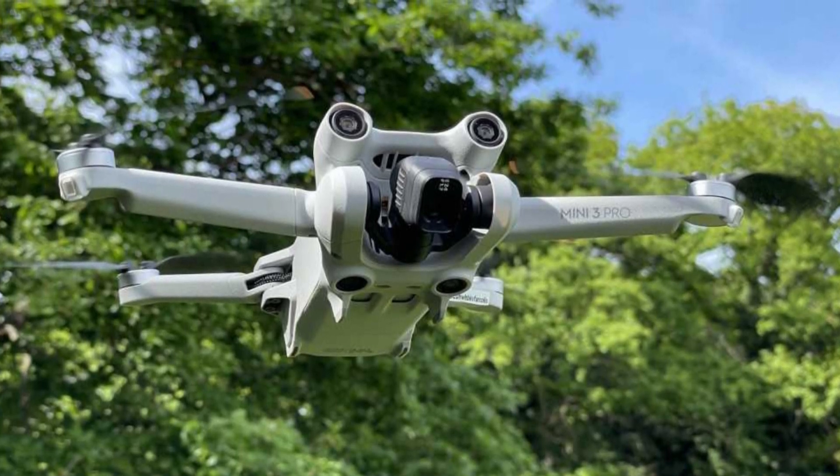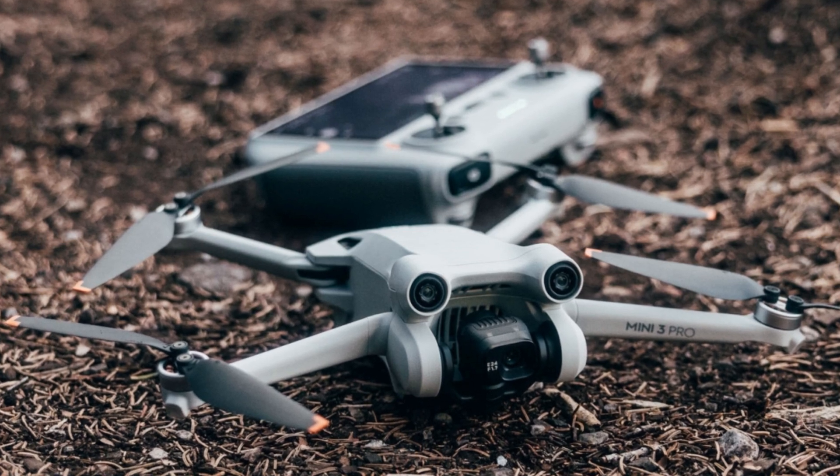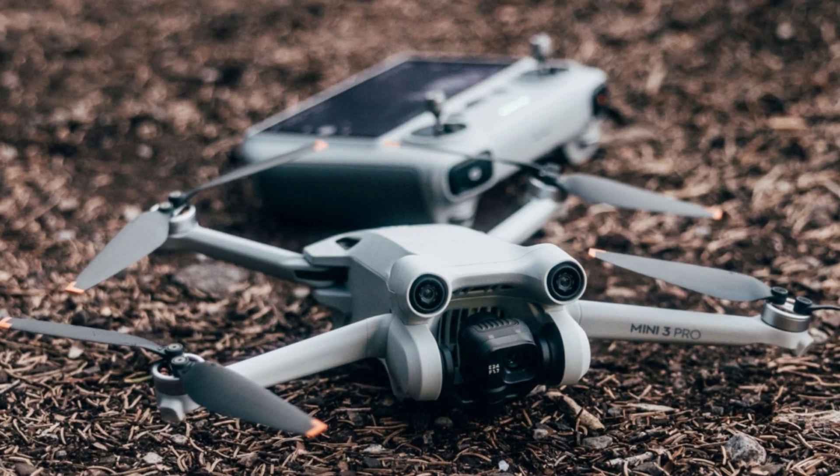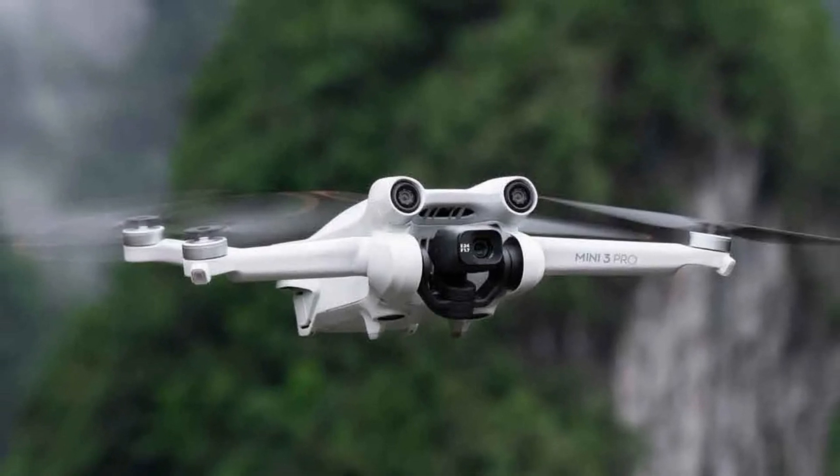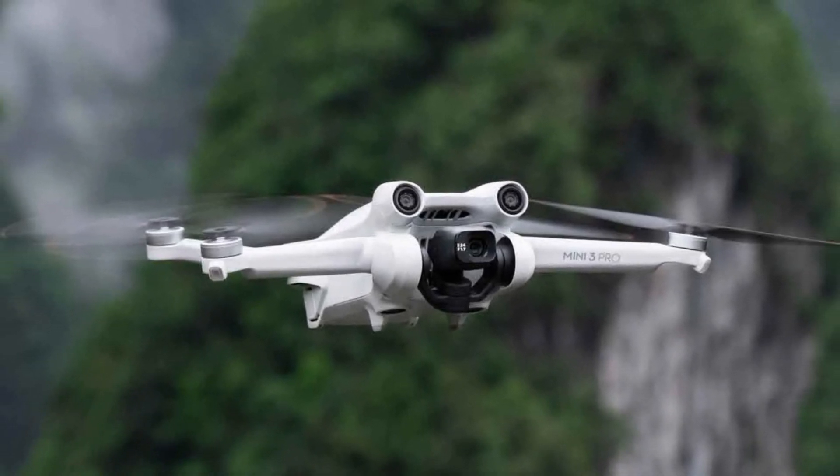That 12km range is useful not because you'd use it at that distance, but because such a strong signal will certainly remain stable even when much closer but with obstacles and interference. Its selling price is €999.